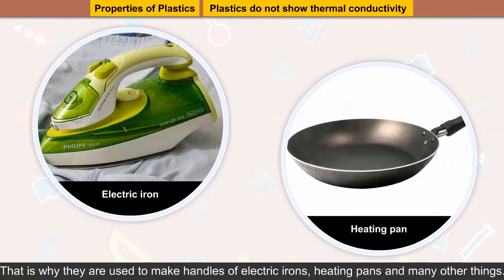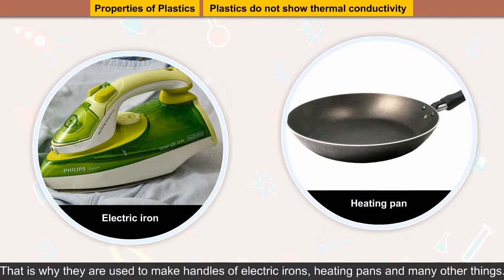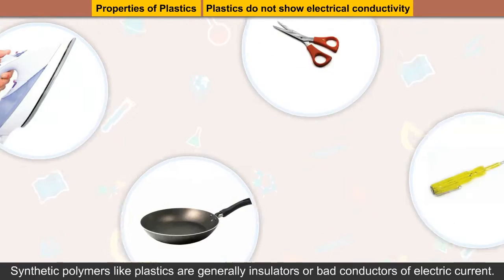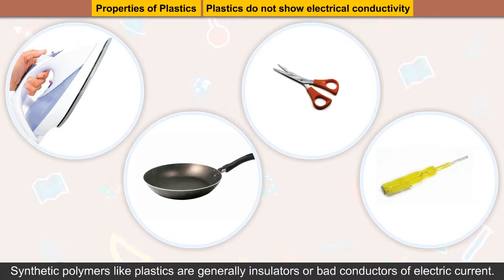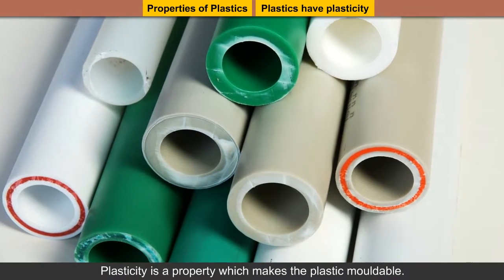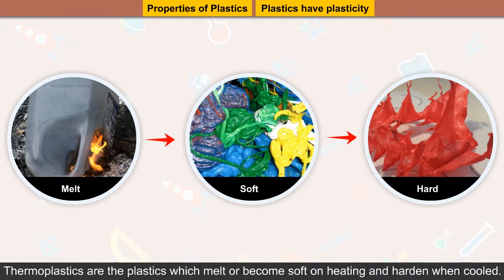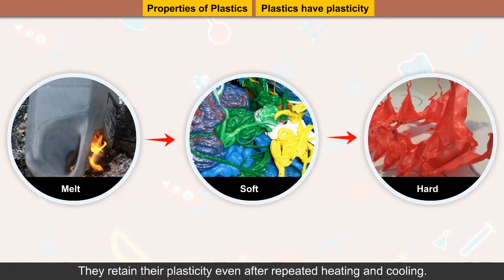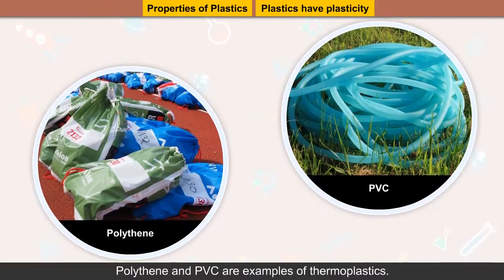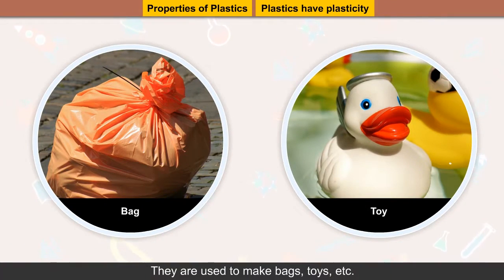That is why they are used to make handles of electric irons, heating pans and many other things. Plastics do not show electrical conductivity. Synthetic polymers like plastics are generally insulators or bad conductors of electric current. Plastics have plasticity. Plasticity is a property which makes the plastic moldable. Thermoplastics are the plastics which melt or become soft on heating and harden when cooled. They retain their plasticity even after repeated heating and cooling. Polythene and PVC are examples of thermoplastics. They are used to make bags, toys, etc.